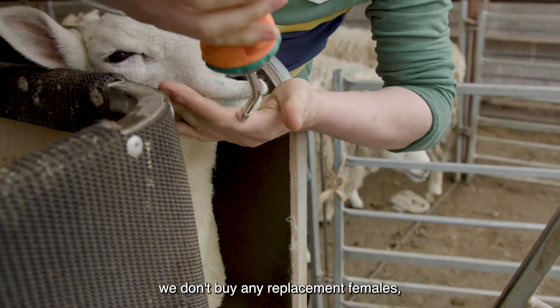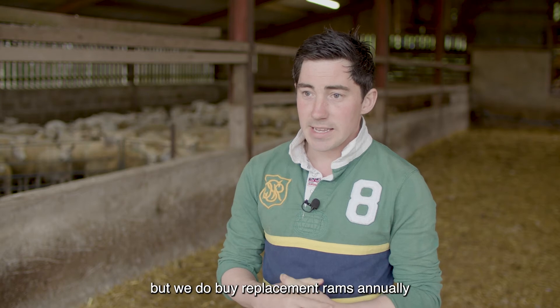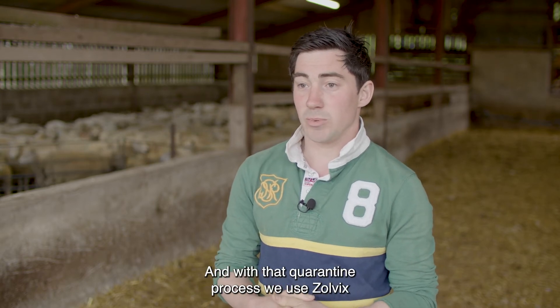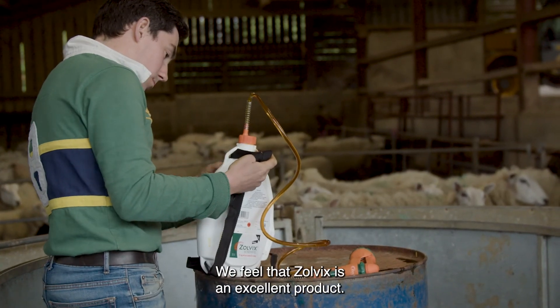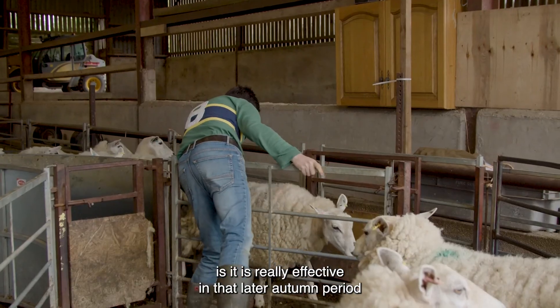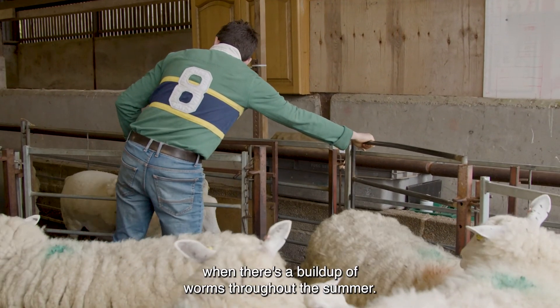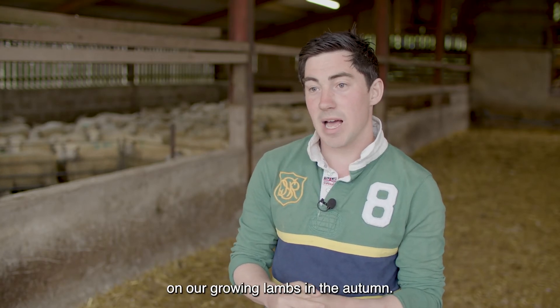As a closed flock we don't buy any replacement females, but we do buy replacement rams annually and we quarantine them for a good length of time. With that quarantine process we use Olvix as a quarantine drench. We feel that Olvix is an excellent product — it's really effective in that late autumn period when there's a build-up of worms throughout the summer, and we have noticed a dramatic effect on our growing lambs in the autumn.